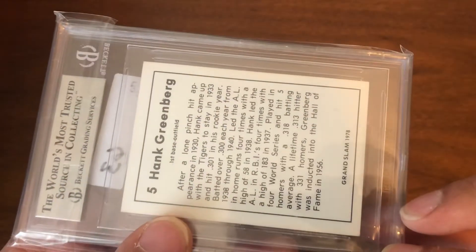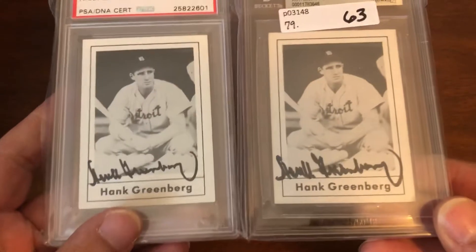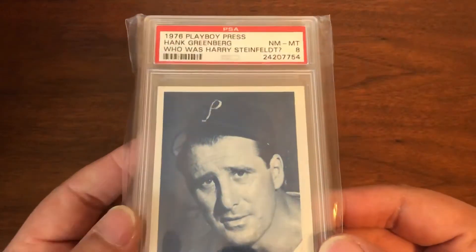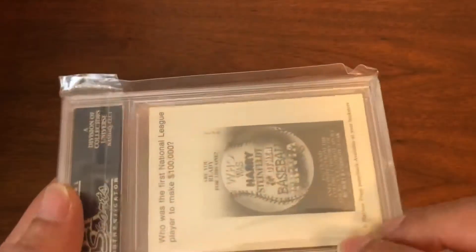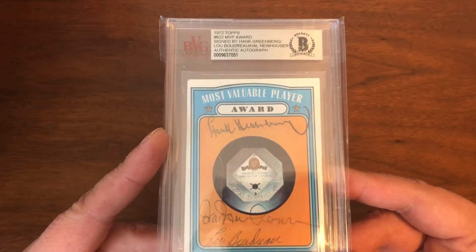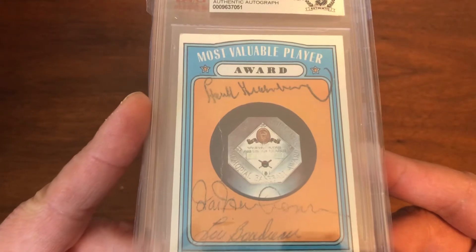We have a 1978 issue, and we actually have two of these depending on the slab you like — your PSA and Beckett. Here we have the 1978 Playboy Press issue. This one is not signed — I do have a signed one I've got to get slabbed, as you've seen. We have a 1972 card signed by Hank Greenberg, Lou Badrow, and Hal Newhouser. This is all autographed on a 1972 MVP card — interesting one there.